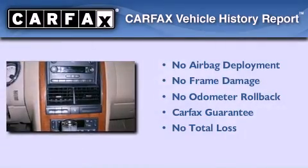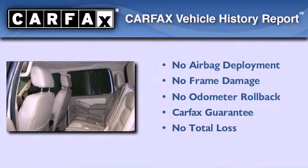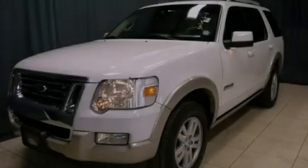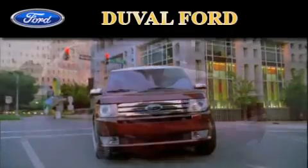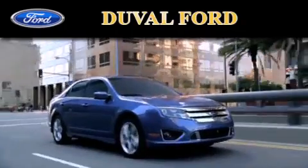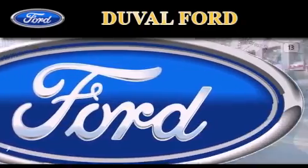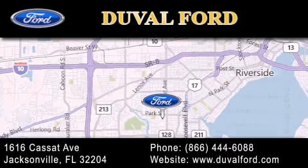Not to mention that this Ford qualifies for the Carfax Buy Back Guarantee. Call or visit us right now and arrange your test drive today. Duval Ford is located at 1616 Cassett Avenue in Jacksonville. Our goal is to exceed all of your expectations to ensure that you'll return for future visits.